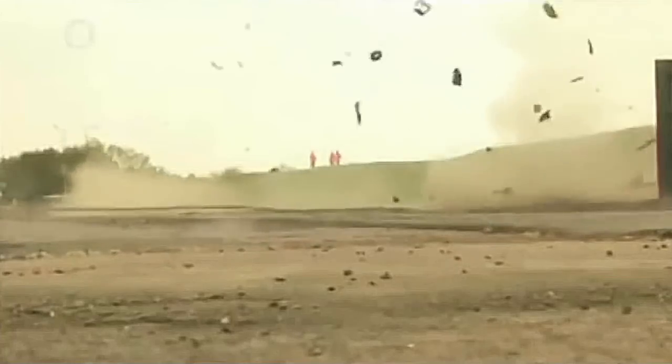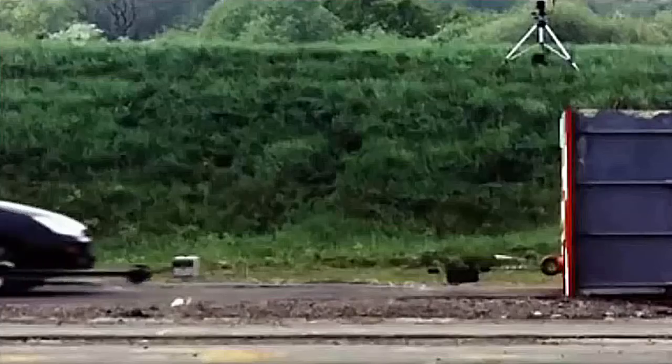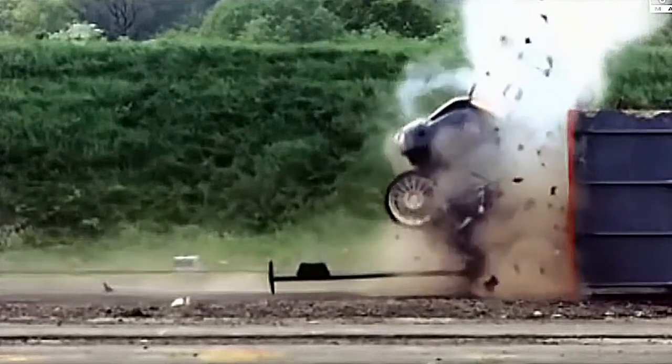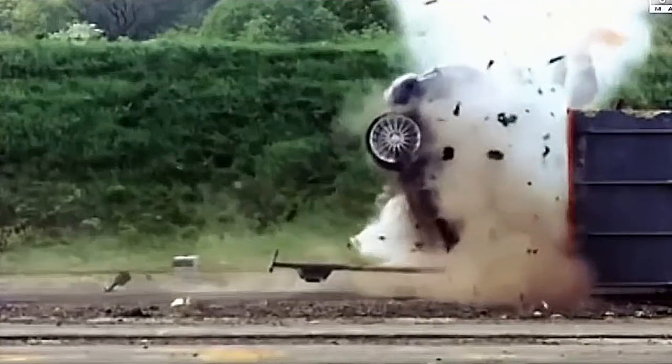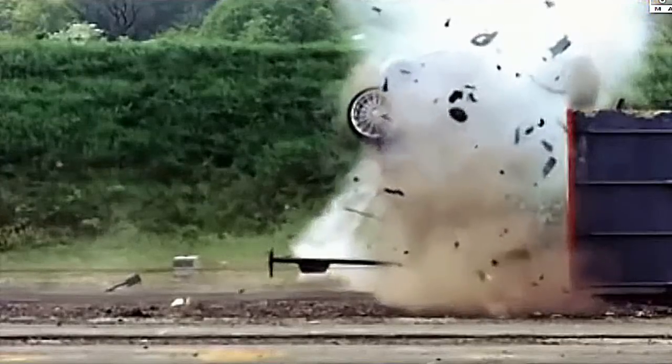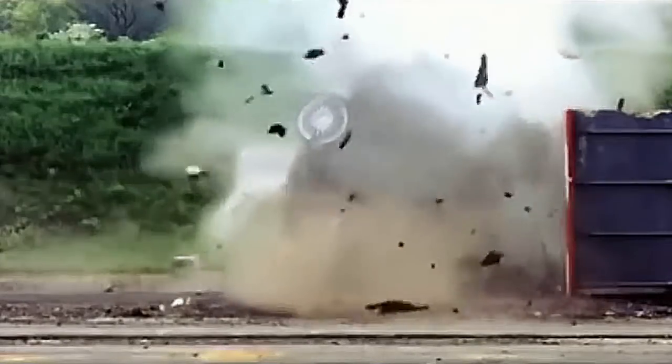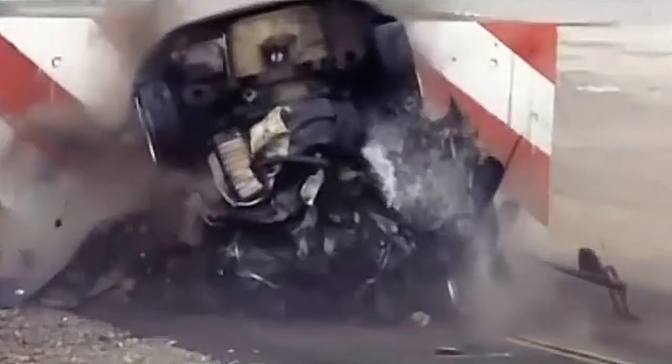The focus is obliterated on impact. The car decelerates from 120 miles an hour to zero in 68 milliseconds, with its occupants experiencing peaks of 400 G. The front end hits the wall with such force that the back end rises up 90 degrees and the car is slam dunked down onto its nose.